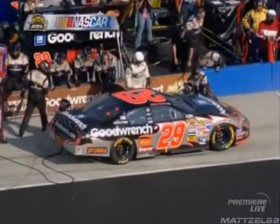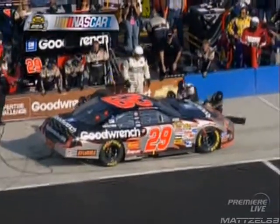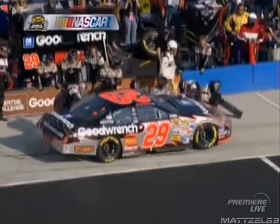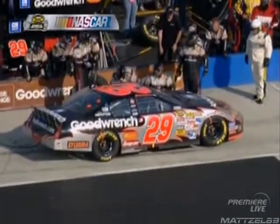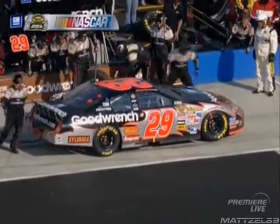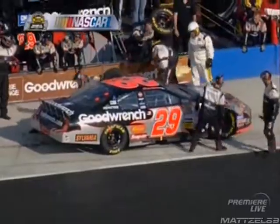Dave Burns reports left side damage on the 29 car — a little bit on the front end, mostly on the door of Kevin's car. They're going to pound it out just a little bit on the left front. It's not as bad in the front as we may have thought, but there's still wind that needs to go down the side. Kevin's car will definitely not be what it was earlier.